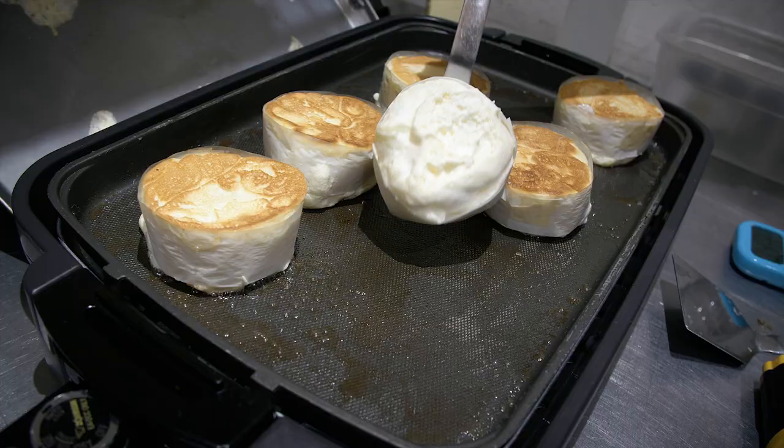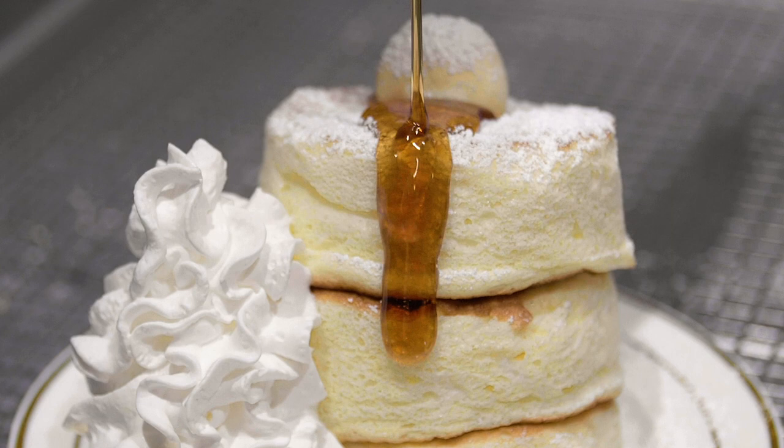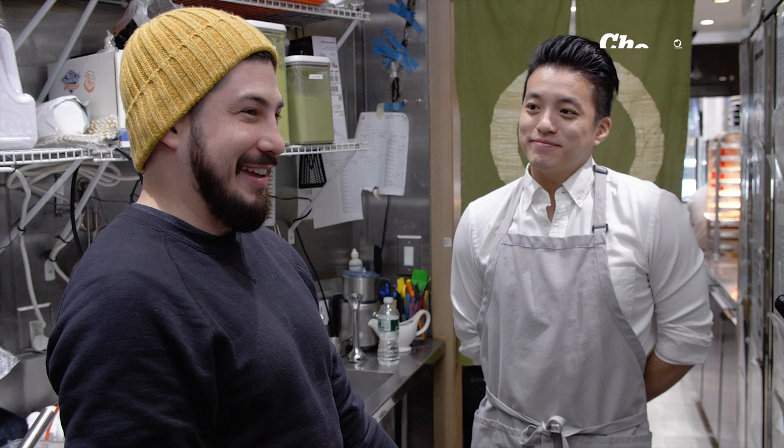And I don't have to do the three-hour line to try them. So Tom, thank you for having me today at Taiyaki. When did you first learn about these pancakes and why did you want to make them part of your menu here?